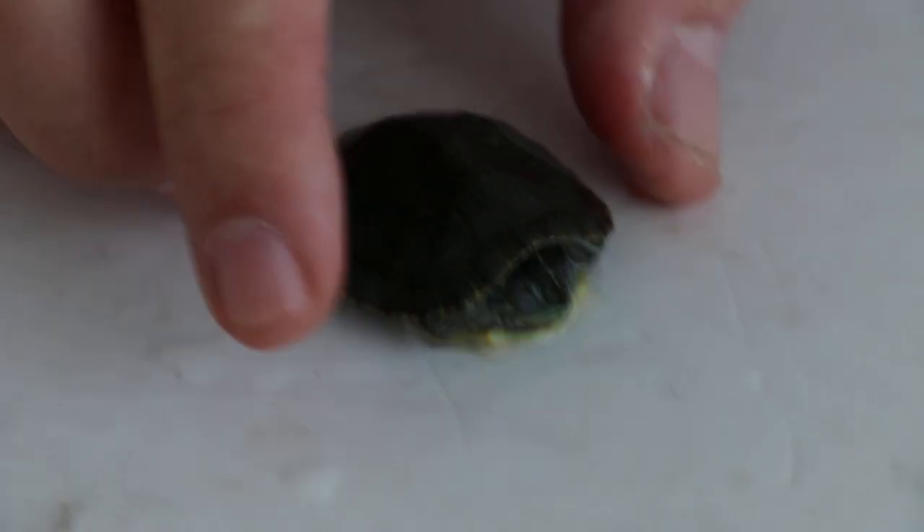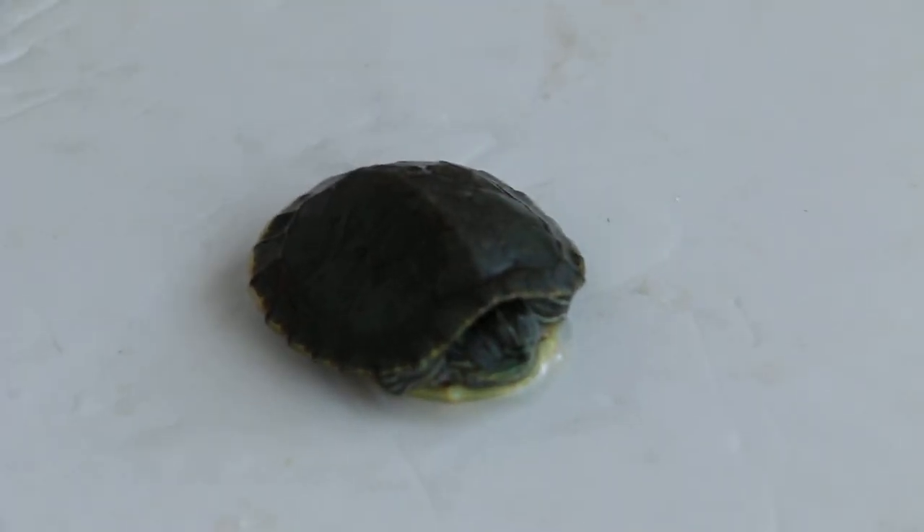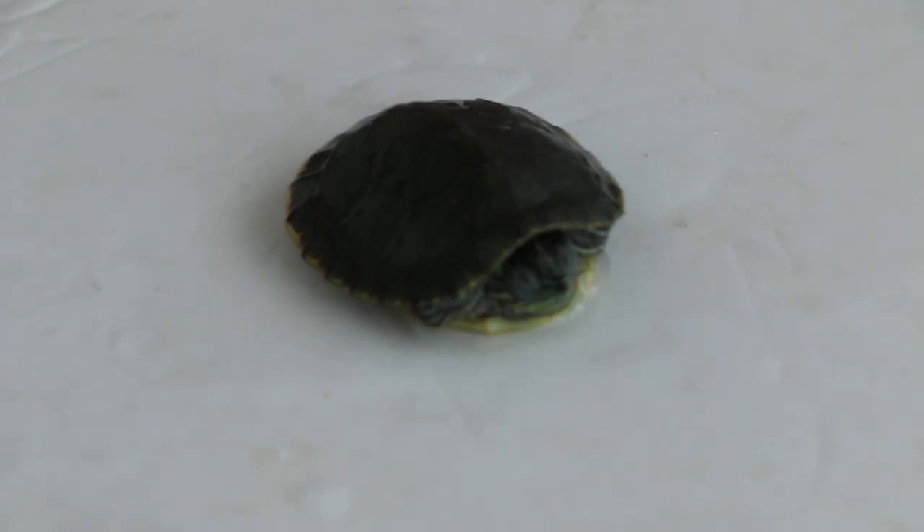Number three is called Turtle. Turtle has one serious problem — its shell is very soft, you can see. It is eating, but it's very inactive. Whenever there's sunlight, it becomes more active according to its owner.